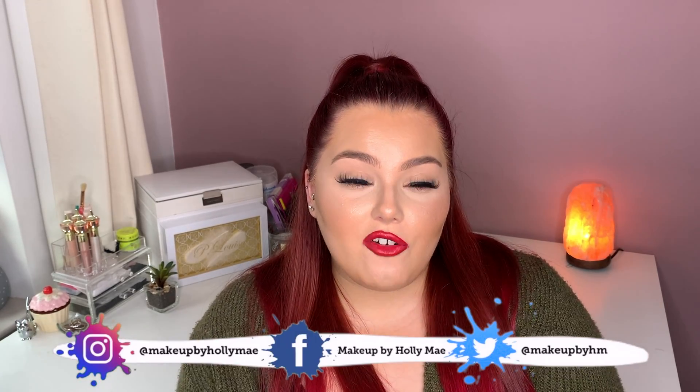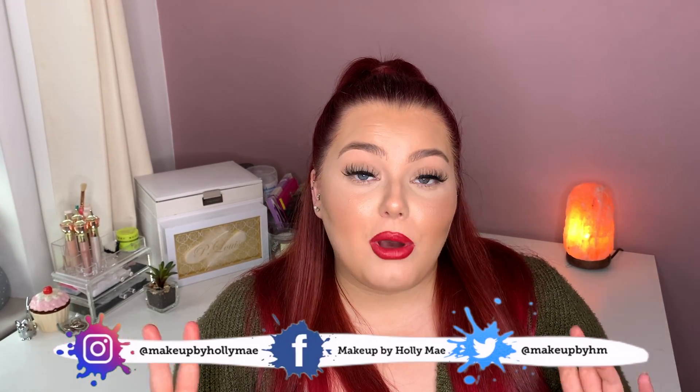Hey guys, welcome back to my channel, hope you're all well. I'm bringing you part two of my makeup haul. If you've not seen part one, I will link it above, so make sure you watch that first because I showed you what I got from Morphe, MAC and Milani - three M's! Obviously I'm carrying on from my last video. I just wanted to split this makeup haul into two parts so I didn't have one massive video. So without further ado, let's get straight to it. I'm going to be showing you what products I got from Peaches and Cream, P Louise and Fenty Beauty.